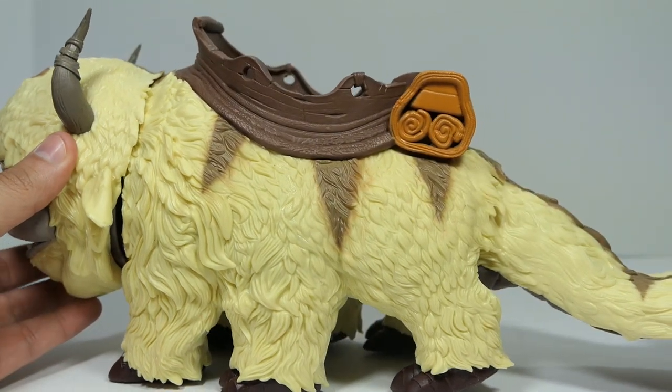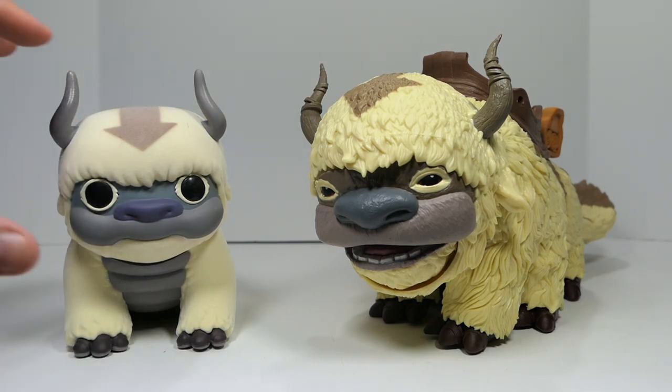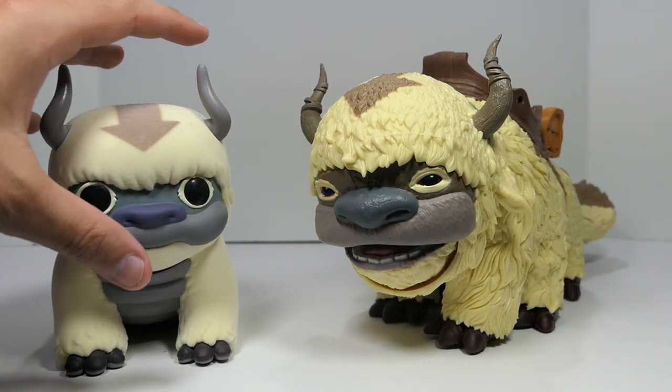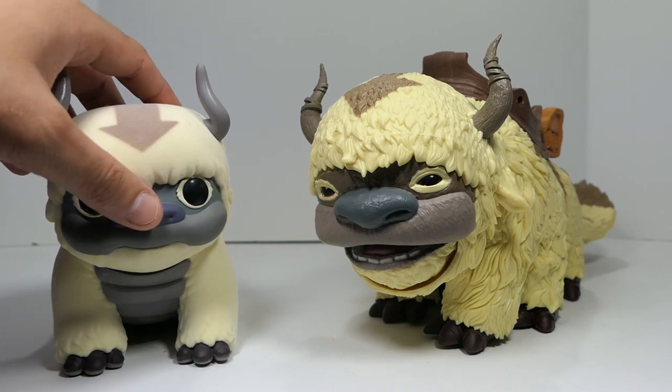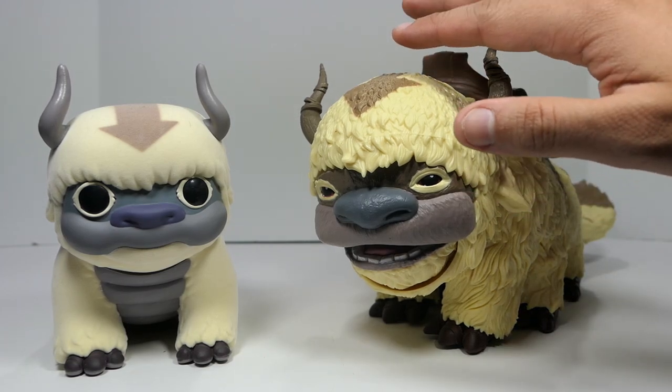For a quick comparison to the only other Appa figure in my collection — and one of the only Appa figures ever made — here's the Funko Pop flocked version, the bigger 6-inch one. You can see that the Funko Pop is stylized and super cartoony with proportions that don't really match. But you can just see the night-and-day difference and how amazingly realistic the McFarlane Toys version looks. I am very, very excited to have this in my collection.